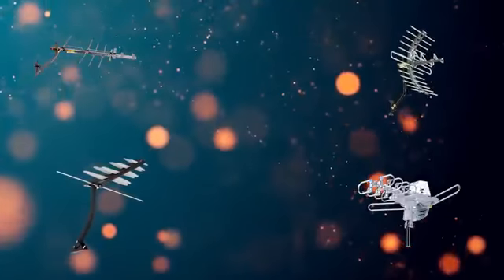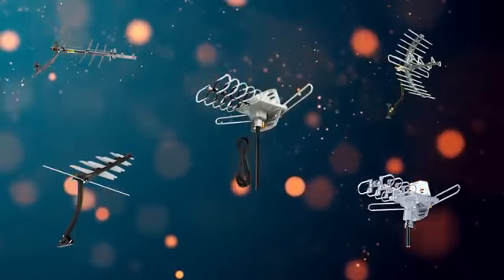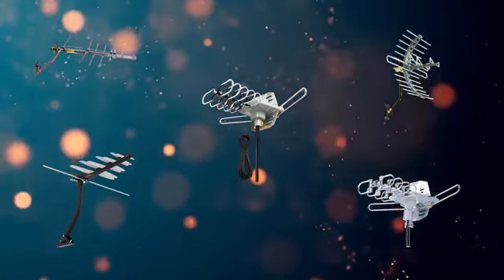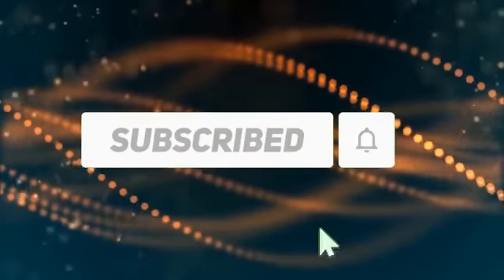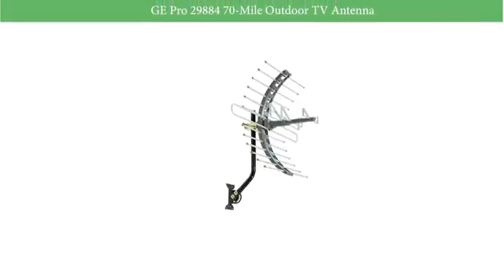Hi, welcome to my best HDTV antennas review. Are you looking for the best HDTV antennas? We analyzed consumer reviews to find the top rated HDTV antennas. In this video we share the top 5 HDTV antennas on the market. Subscribe to our channel and get more info and real-time deals on your favorite products. Let's start. Number 5: Pro 29884 70-mile outdoor TV antenna.